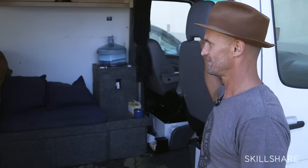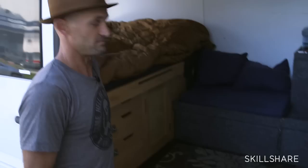This is the office, and this is the bedroom. That's the office.